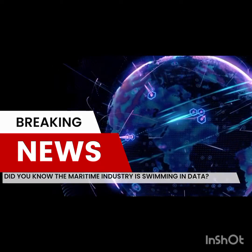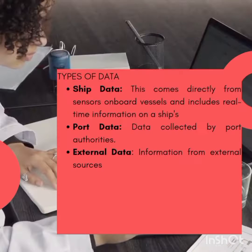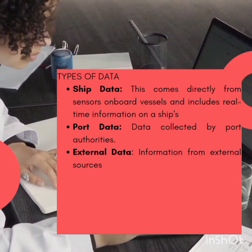The maritime industry is awash with data, offering a treasure trove of information for anyone willing to dive in. This data can be broadly categorized into three areas. Ship data comes directly from sensors onboard vessels and includes real-time information on a ship's performance: engine performance, fuel consumption, speed, and maneuvering data.